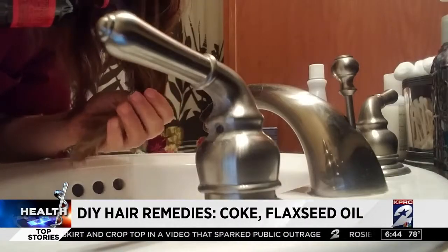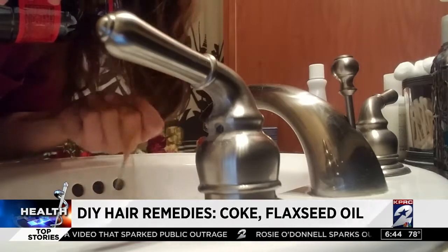It was made famous by the supermodel Suki Waterhouse. The trend? Beach waves from Coca-Cola, then rinsed with water. You put it in and you're just going to rinse it in the shower. You don't put conditioner, you don't shampoo or anything — you just rinse it out.